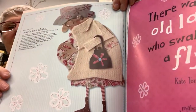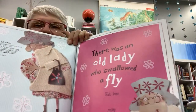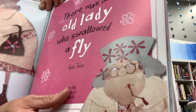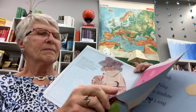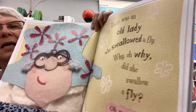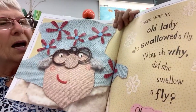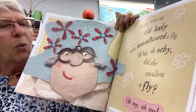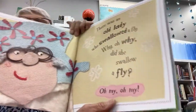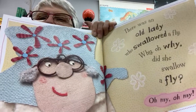And here she is again. There was an old lady who swallowed a fly. Why oh why did she swallow a fly? Oh my, oh my.